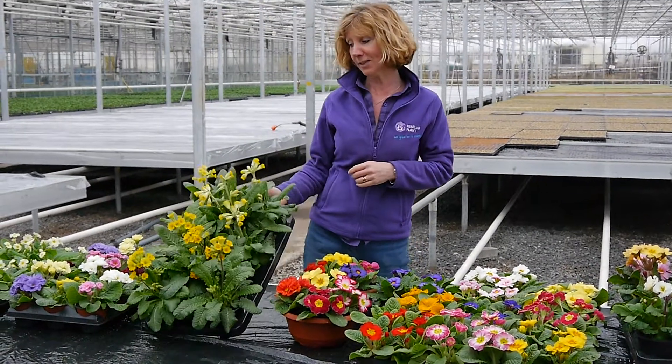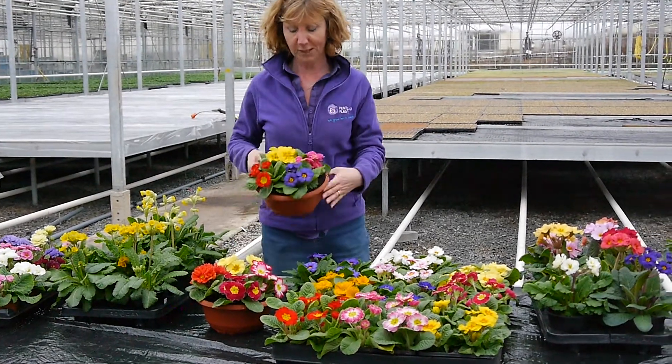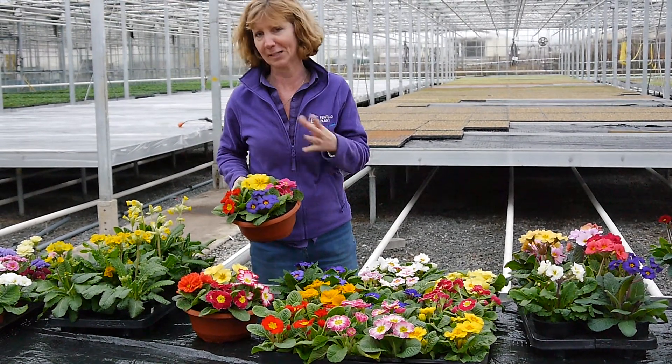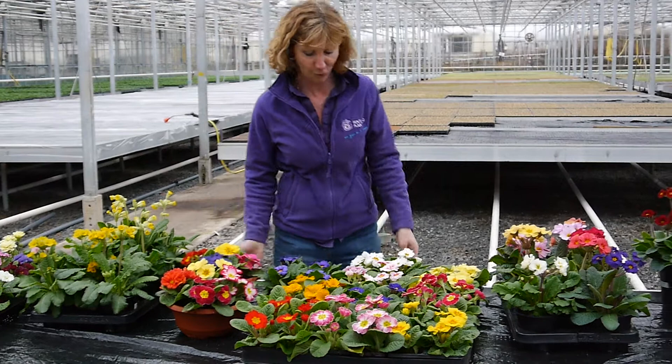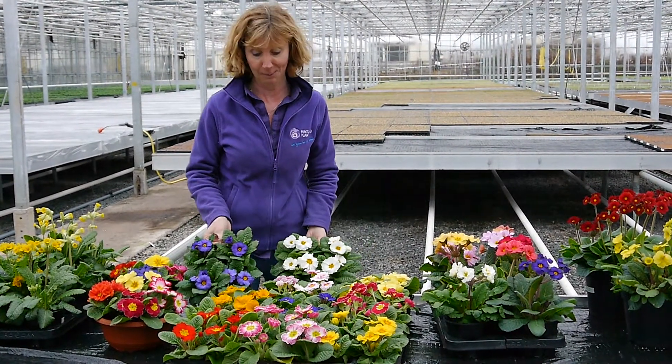The primula vera type — two different varieties in there. Primroses in bowls, we've got four in a bowl. These just walk off the shelves, great for little gifts, they're really lovely. And then we've got four-packs as well in all these different colours — loads of buds to come, and again really popular.